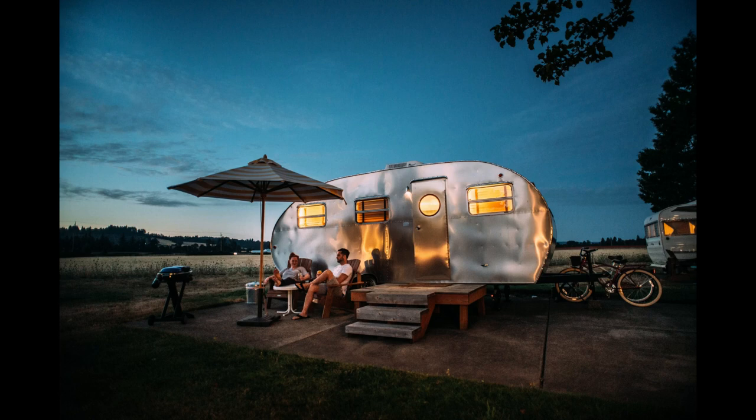Choosing the right caravan is the first step to an unforgettable journey. In this guide, you'll learn about the different types of caravans available, including motorhomes, camper trailers, and fifth-wheel trailers. We'll also delve into the factors you should consider when selecting a caravan, such as size, weight, and features.